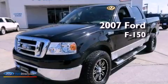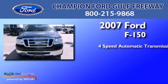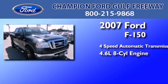This is a 2007 Ford F-150. This truck has a 4-speed automatic transmission and a 4.6-liter V8.